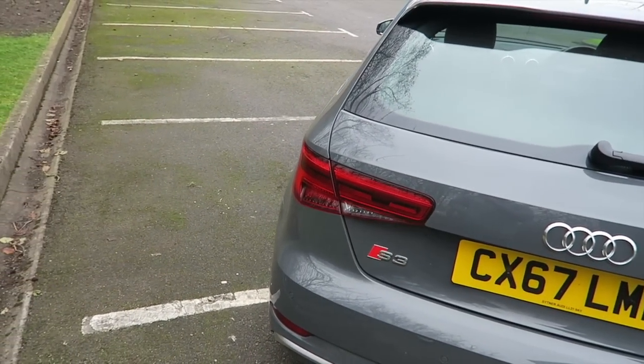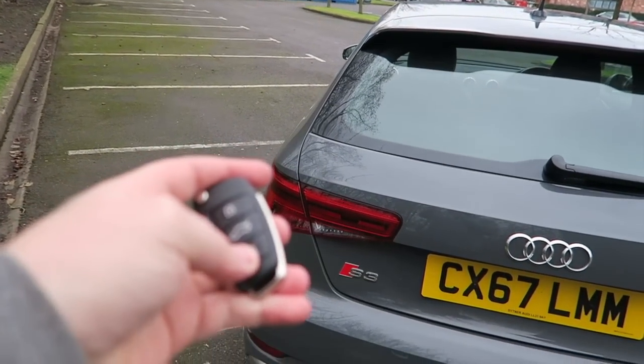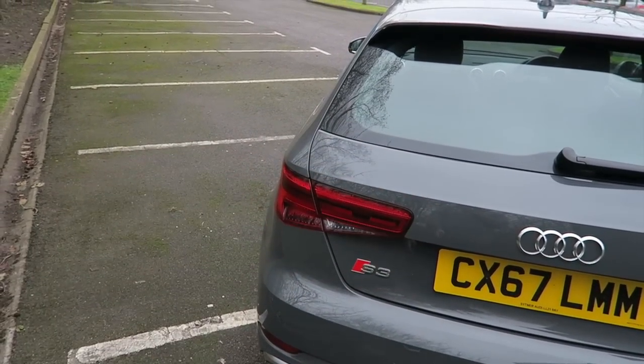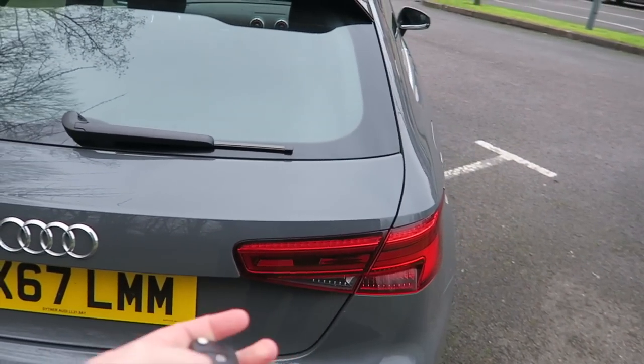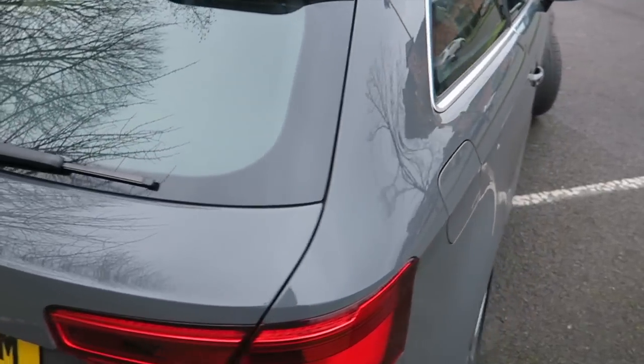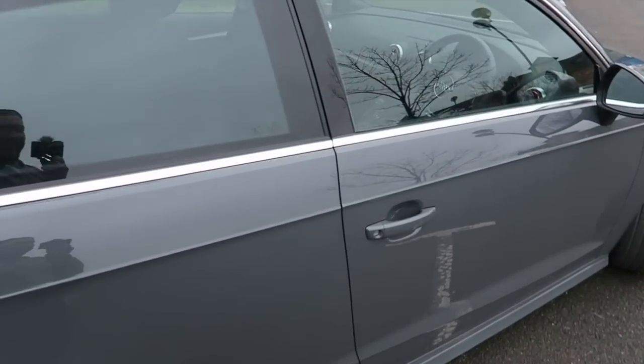I have to point this out - take the key out, unlock it. That is so cool. I'm so glad that Audi are doing that. It's the small things. I'm a huge fan of the indicators. I know - crazy.